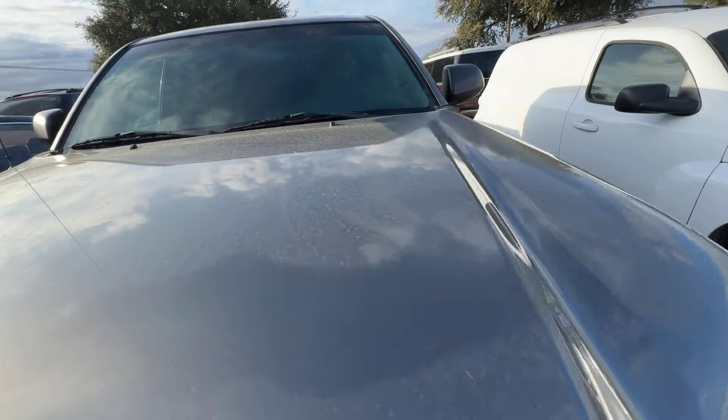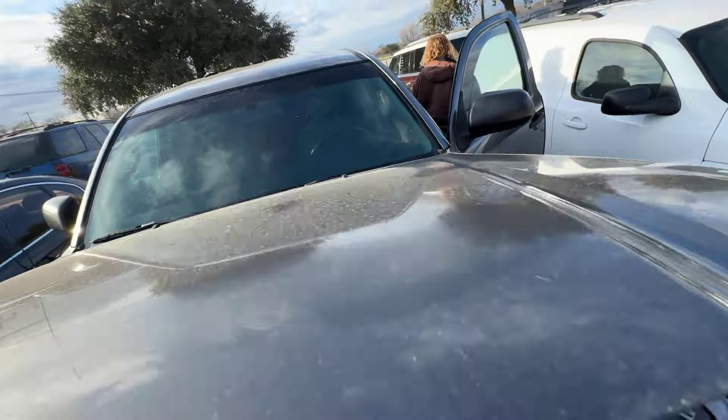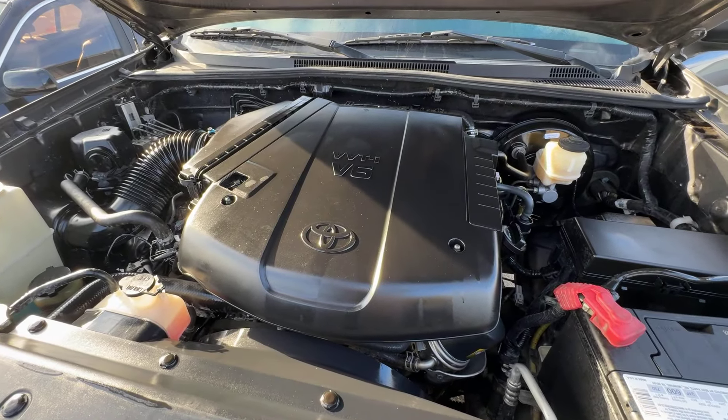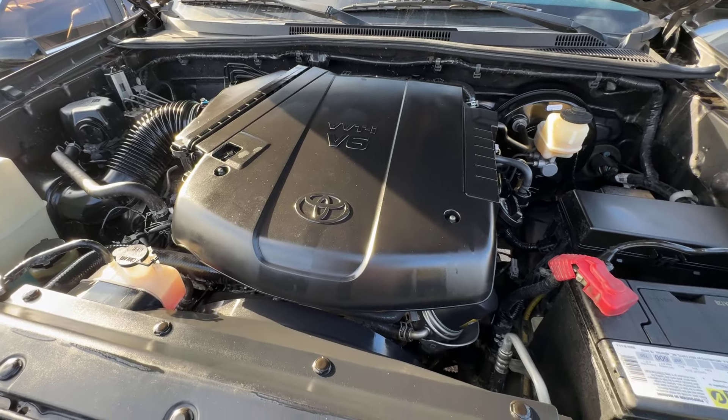Let's check that under the hood real quick. Sounds good.